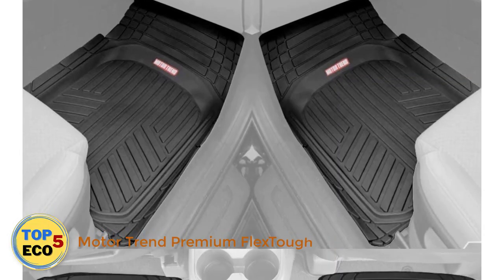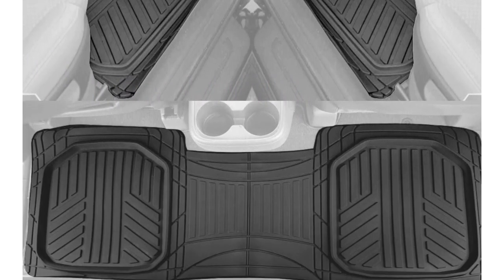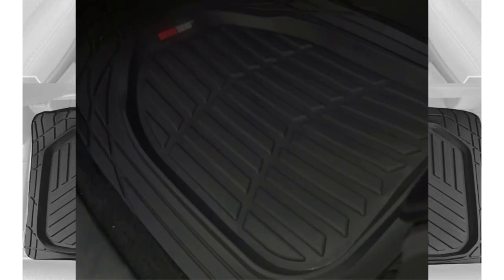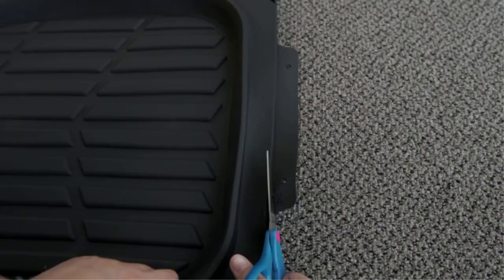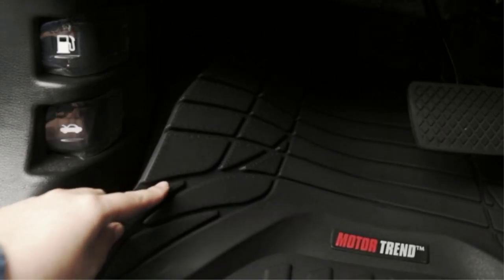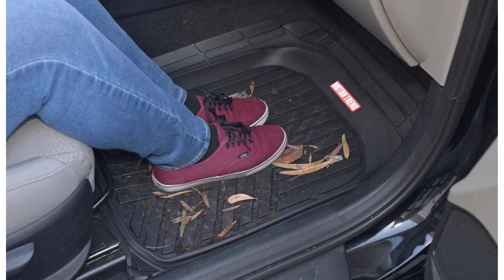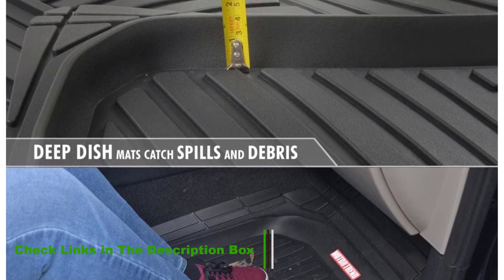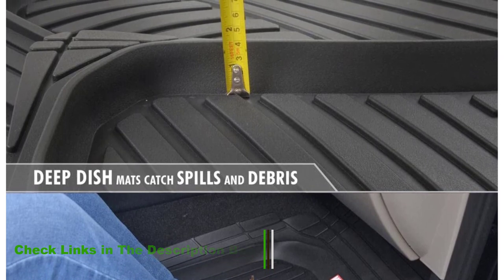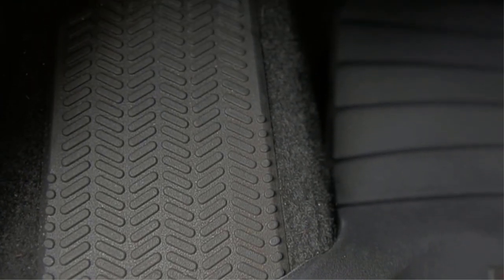Number 1: Motor Trend Premium Flex Stuff. The first set of cargo liners on this list are made by Motor Trend. The reason we selected these as our best choice product is that they provide complete protection for the floor of your car. In addition to the cargo liner, you get footwell protectors for both the front and rear seats. They're designed to be trimmed down to size with just a pair of scissors. You can also check if they'll fit your car using the tool on the top of the Amazon listing. They're made from a material called Flex Stuff, a performance rubber polymer that has been through a tough testing procedure to make sure it's durable enough. They're designed not to split, crack, or deform, even under heavy abuse.